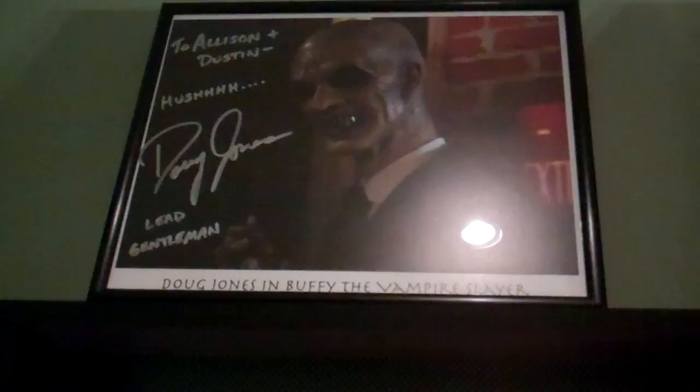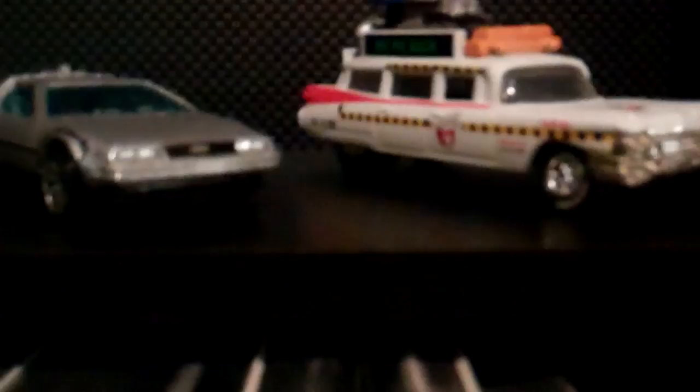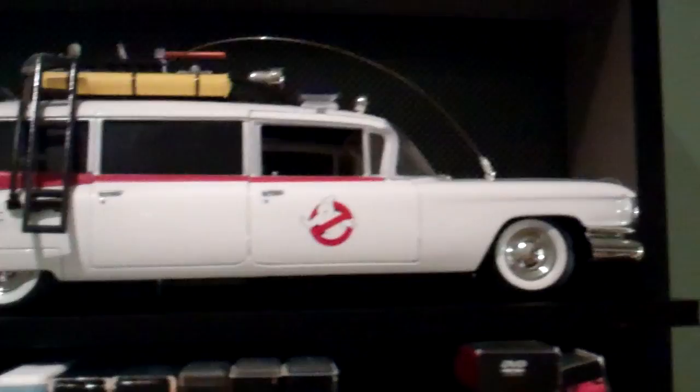And then over here I have my autographed picture of Walter Koenig from Star Trek and Babylon Five. Got a DeLorean. And then these are my favorite cars of all time — of course we have the Batmobile. And the Johnny Lightning DeLorean and then the Hot Wheels DeLorean time machine. The Johnny Lightning one is a lot better than the Hot Wheels one. And then the Johnny Lightning Ecto-1A, and then my big Ecto-1. I love that car — if I ever find a hearse like this for cheap, I'm gonna buy it and make it look like this.